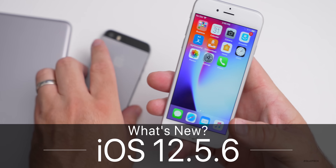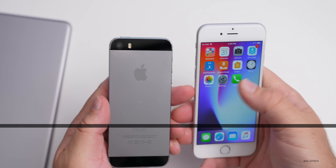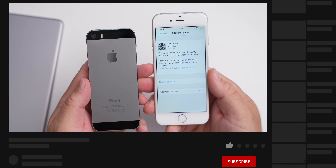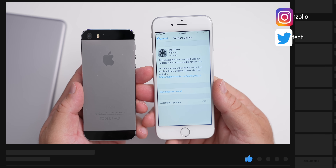Hi everyone, Aaron here for Solo Tech. Today Apple surprised us all by releasing iOS 12.5.6 to the public. Apple is still supporting up to nine-year-old devices — this is available to all iOS 12 supported devices.